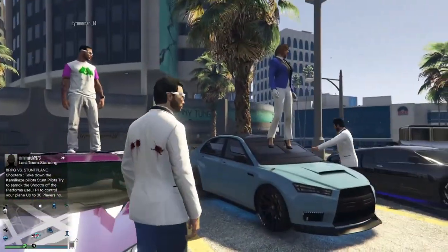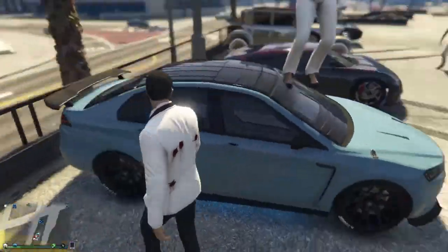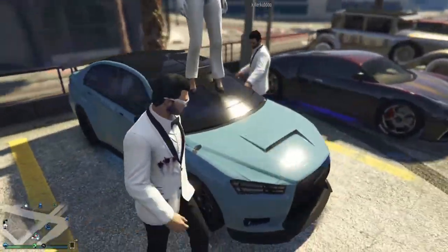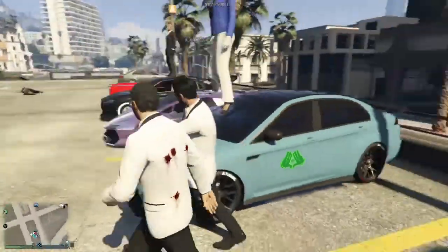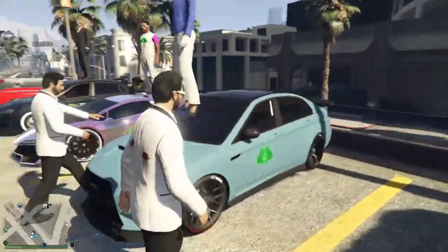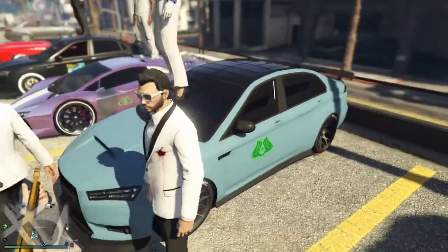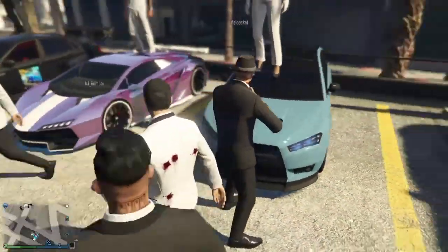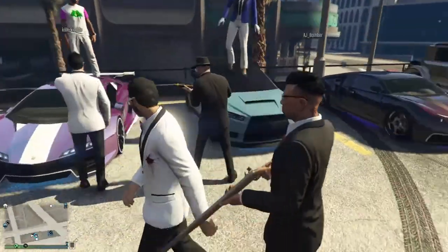Alright, next we got Killionaire with a blue and black armored Karuma. Now I like this because, well, the armored Karuma — it's not all armored, because there are still some sweet spots you can get shot in. And the passenger is completely screwed if they're sitting in the seat there. But yeah, this is a cool car. I like this, Killionaire.